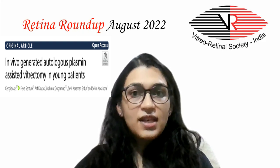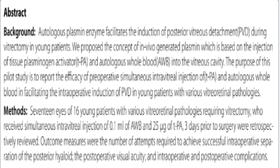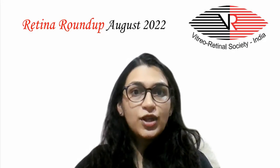Our second article aims at assessing the efficacy of pre-operative simultaneous injection of tissue plasminogen activator and autologous whole blood in facilitating intraoperative induction of PVD in the young. The study showed that in the 17 eyes included, separation of the vitreous from the optic nerve head was noted in all cases with a mean number of 2.86 attempts, with no pre-operative or intraoperative complications. Autologous plasmin does open up promising avenues in performing vitreoretinal surgeries in the young.